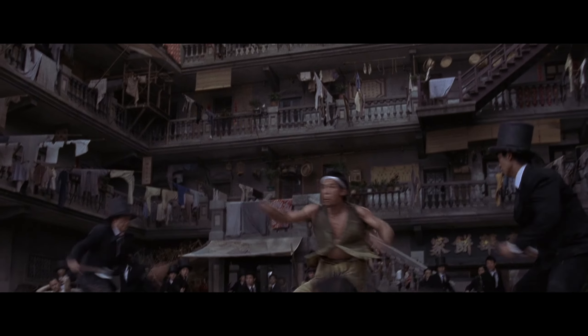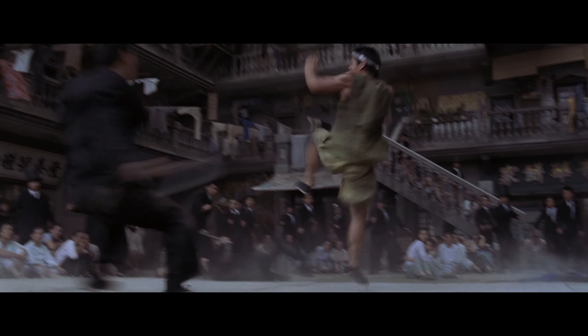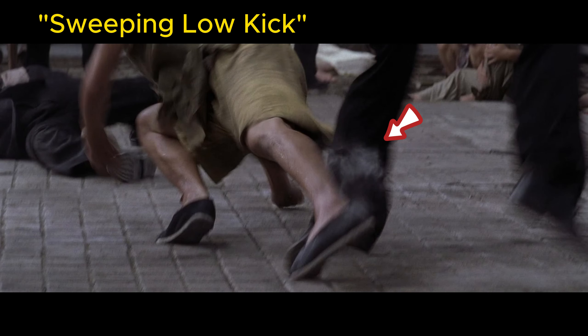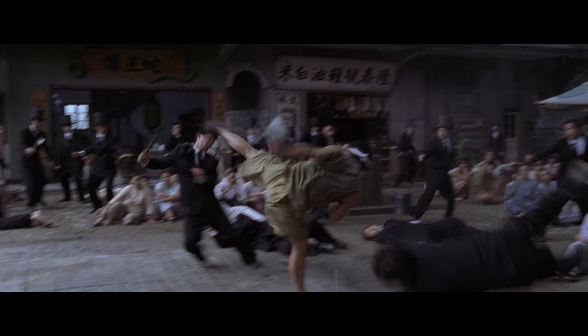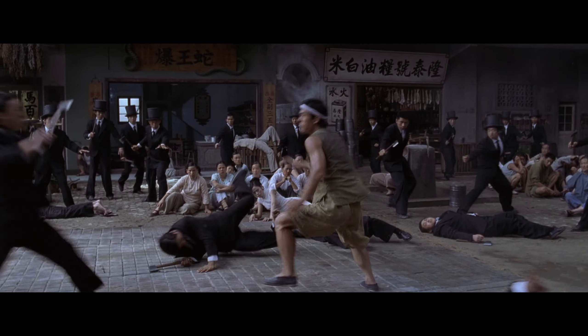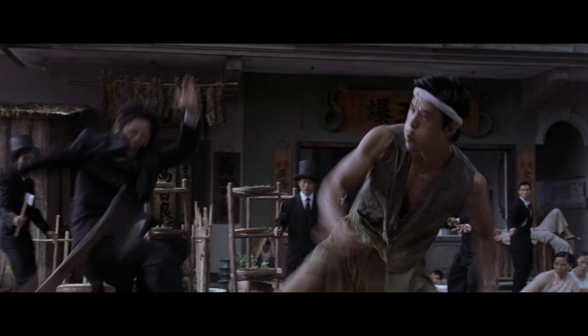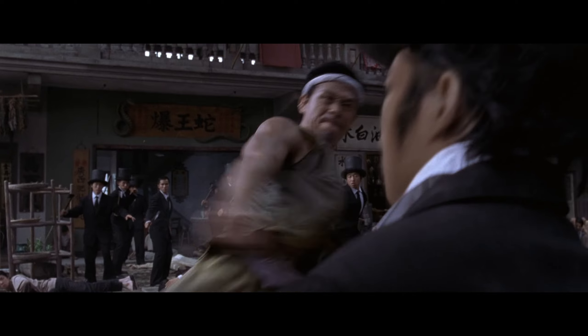Jumping side kick followed by a jumping high roundhouse kick. Double lion play in the water. Turning jumping high roundhouse kick. Sweeping low kick. Single leg jumping kick. Step out roundhouse kick. Front push kick. Step outside kick. Turn and back kick.